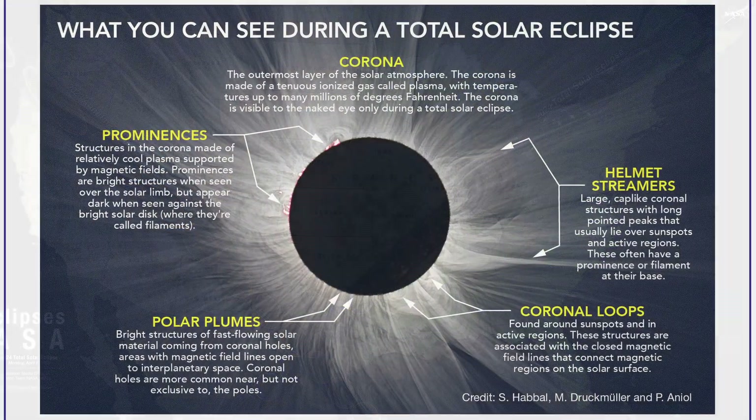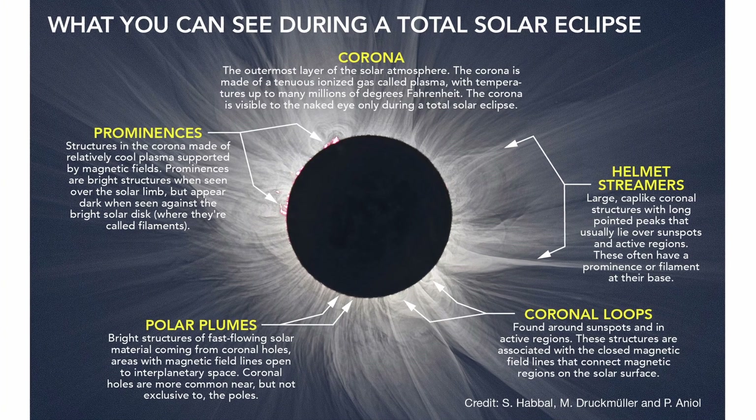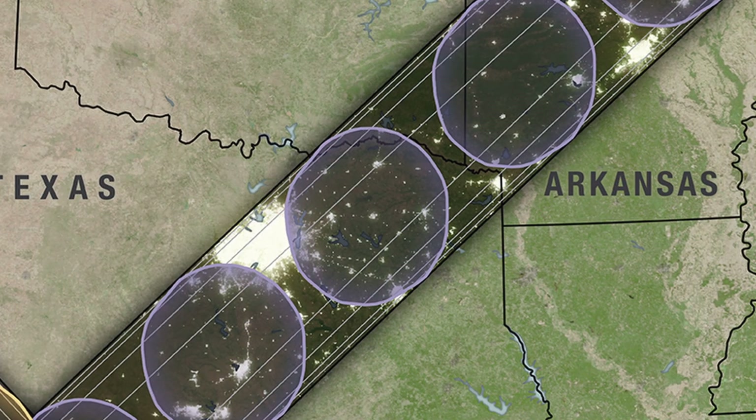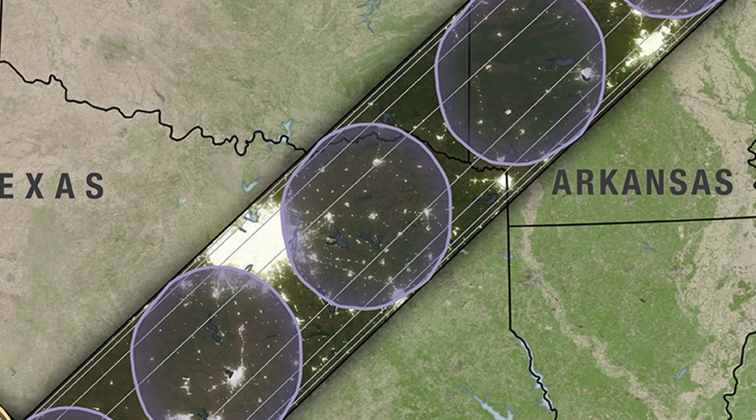The ultimate experience, however, is getting to see the moon completely cover the sun for a few minutes, and it's best to try to get as close to the center of that zone as you can. Being closer to the center of the totality zone can add a minute or two to your experience.